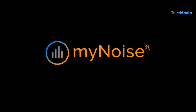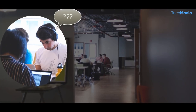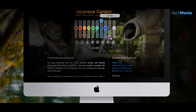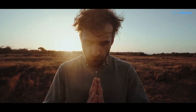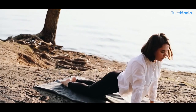Number 4: MyNoise. MyNoise is a unique website that offers a vast library of customizable soundscapes, music, and guided meditations. The website was created by Stefan Pichin, a sound engineer and musician, to provide a platform for people to create their own personalized sound environments. The site has become a popular tool for relaxation, focus, and meditation, as well as for people who want to create a specific ambience for their work or leisure activities.